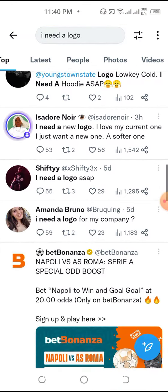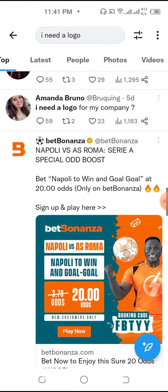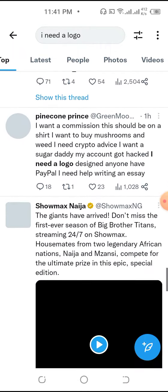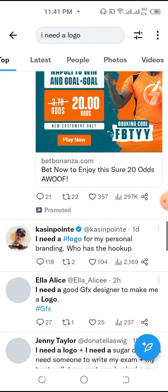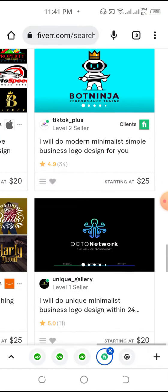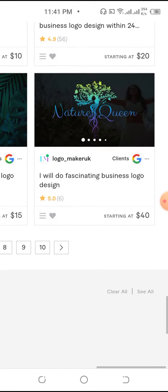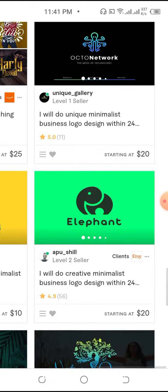You just be the middleman between the Fiverr designer and the Twitter person who needs the logo. Collect your money, respond to as many people as you can throughout the day. You don't have to do any of the actual work — just coordinate for these people, come to Fiverr to get someone to do the job, give them the money, deliver the work, and everybody is happy. That's how you make money on Twitter.